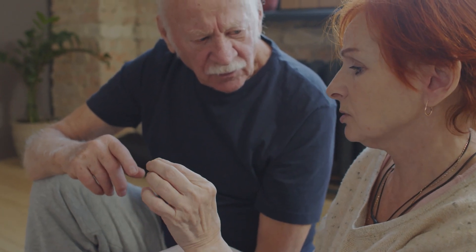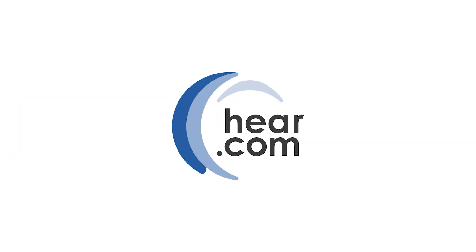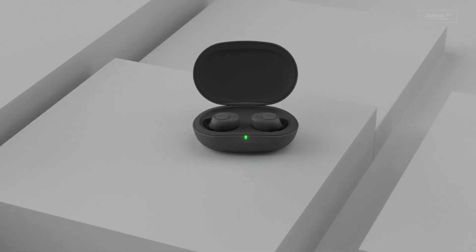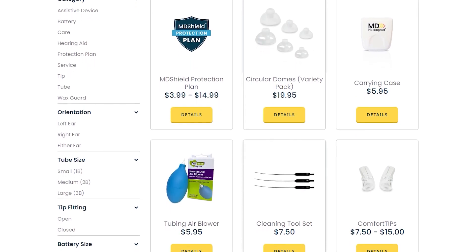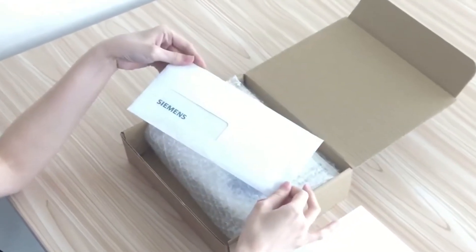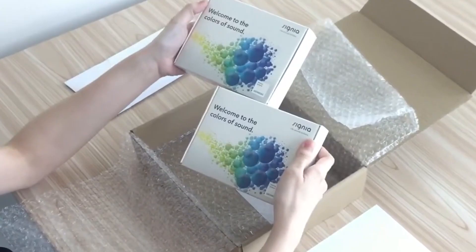To sum it up, when it comes to finding the right hearing solution, these are the best on the market to consider. Jabra Enhance, MD Hearing, and Hear.com each offer unique benefits and drawbacks, so it's important to weigh these factors carefully before making a decision. Jabra Enhance's sleek design and wide range of features make it the best option for tech-savvy individuals seeking a premium listening experience. MD Hearing's affordability and convenience make it the go-to option for those who want an over-the-counter budget solution. And Hear.com's personalized consultations and remote care options make it the top choice for those who prefer professional guidance in finding the right hearing aid.